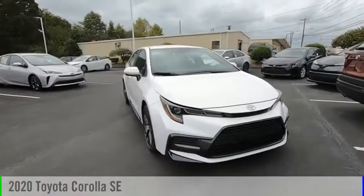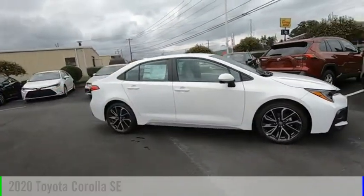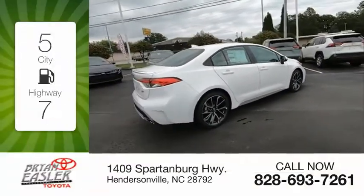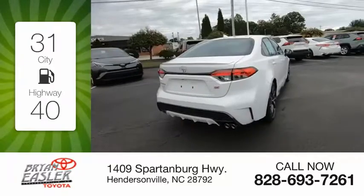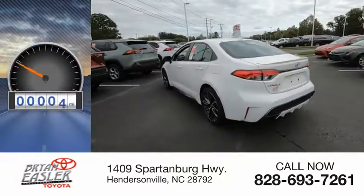We are pleased to show you the 2020 Corolla. This vehicle is powered by a four-cylinder, 2.0-liter engine. Great fuel efficiency saves you money by requiring fewer trips to the gas station. This vehicle has less than 100 miles.